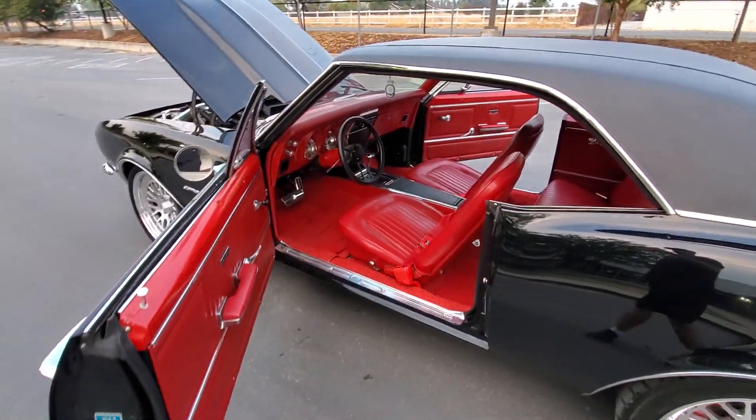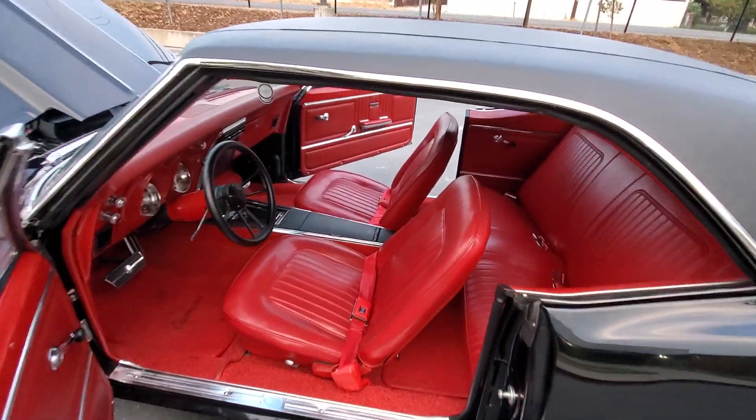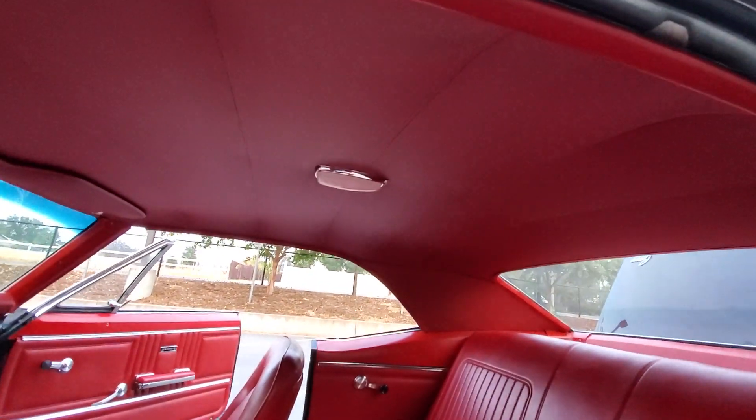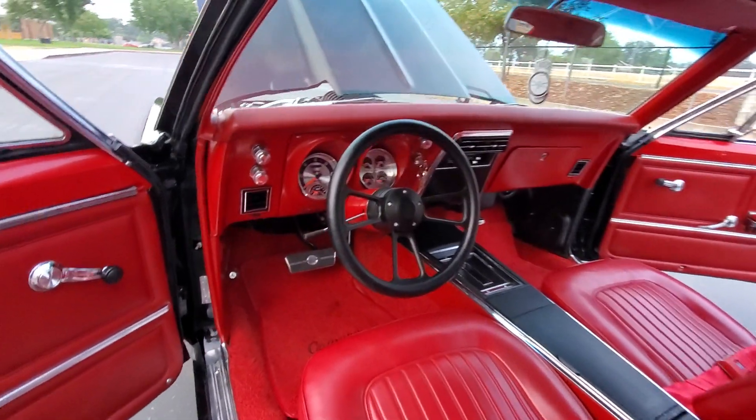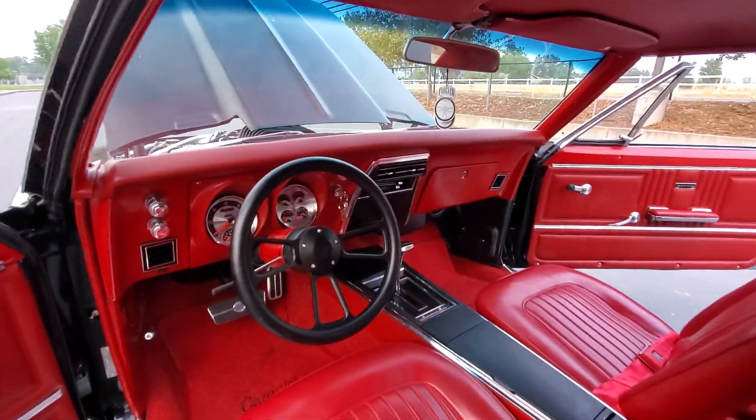I love the red interior. Absolutely gorgeous in here. All the gauges work and function correctly.